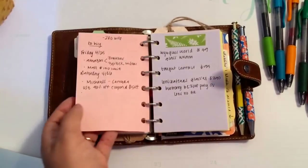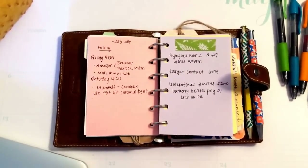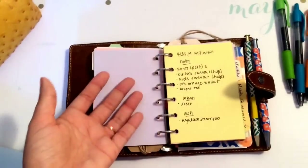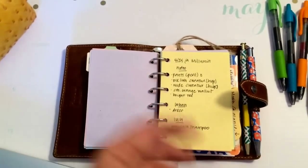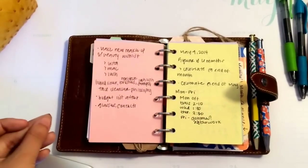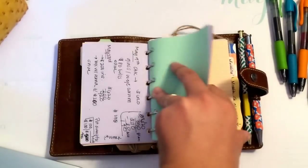Next I have more notes — eye exam notes with prices for my contacts and glasses, since I was searching for the best place to get everything done because it's so expensive. I also wrote my recent purchases because sometimes in my closet I can't tell what's newest. And then there's a makeup list I need to work on. This is just more notes and financial activity as well, and then just blank paper. Then here I have my monthly tab, which is the first time I've had an actual month section separate from a week section.